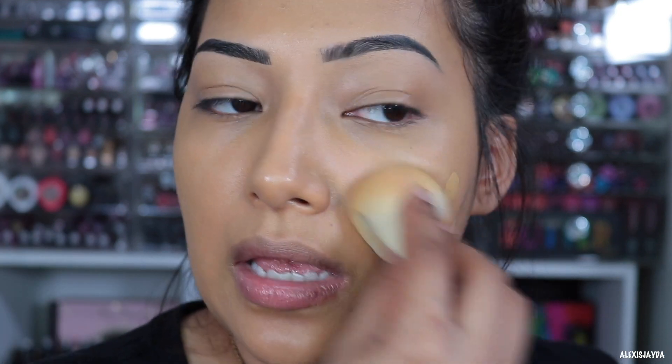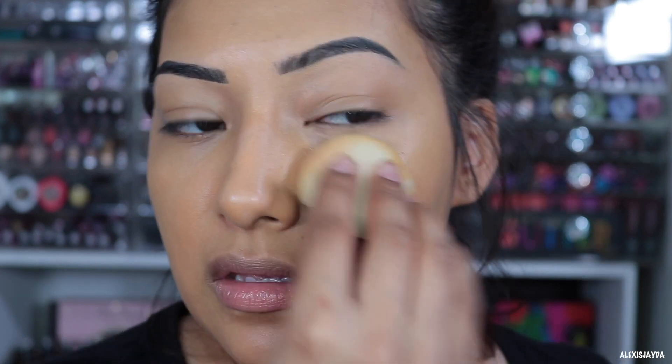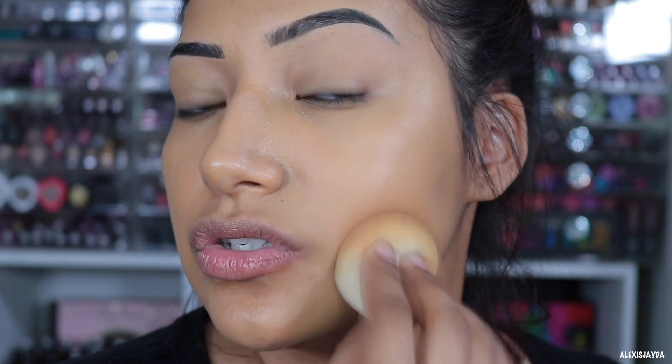Going in with a little bit more. The consistency of the foundation again doesn't feel thick, runny, or anything — it feels just right in the middle. I think you can build it up a little bit but nothing too too much.